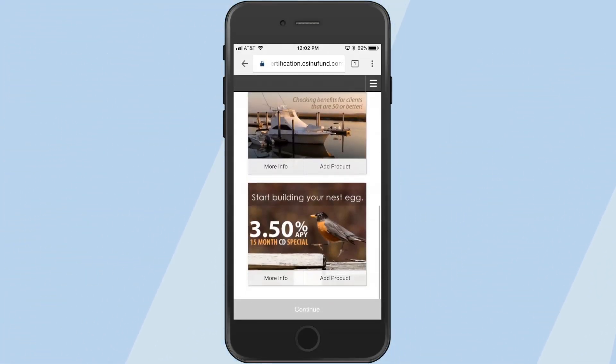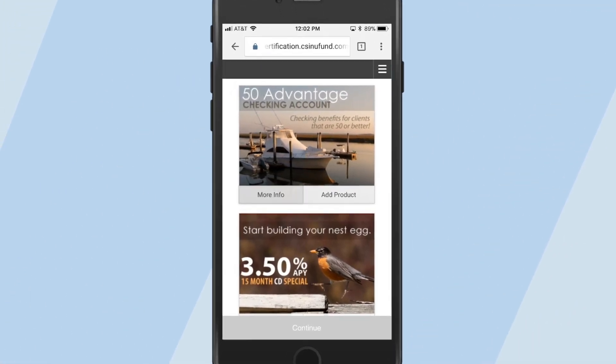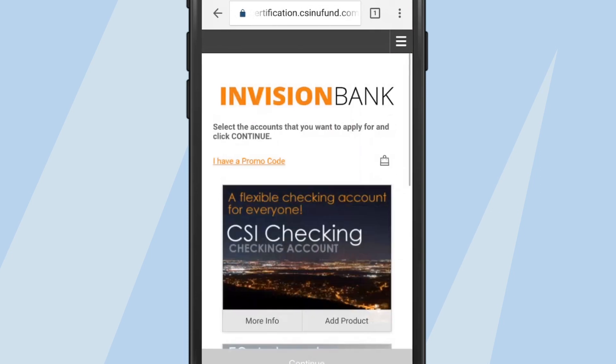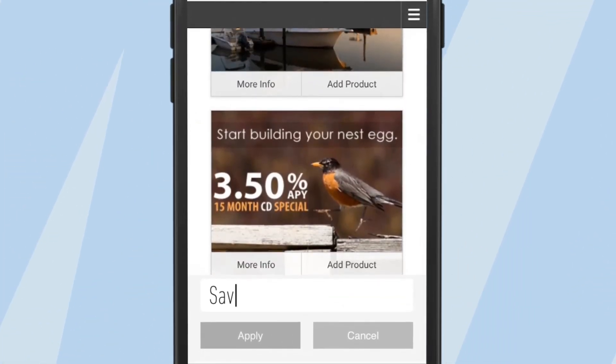Lisa immediately sees all the products that Envision Bank offers for customers in her zip code. She can click on each tile for more information. And if Lisa didn't enter her promo code on the welcome page, she can enter it here.